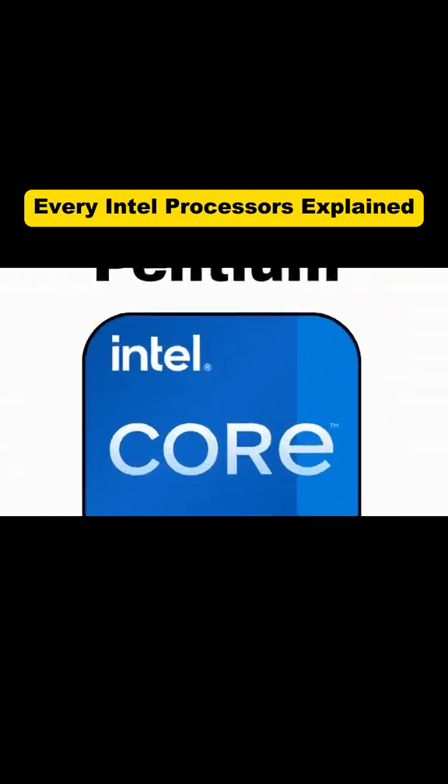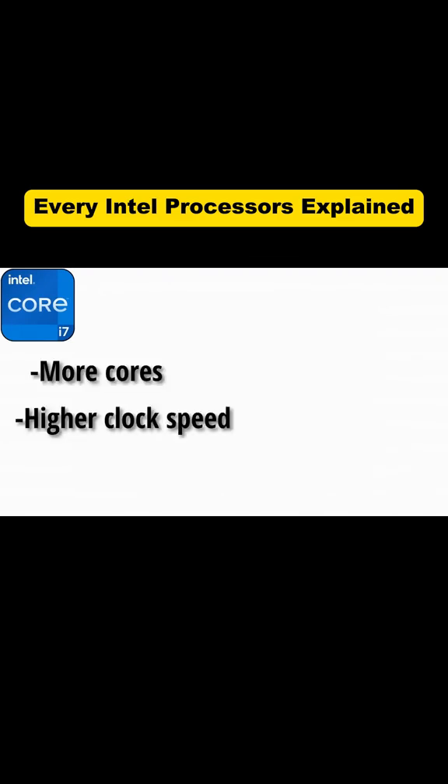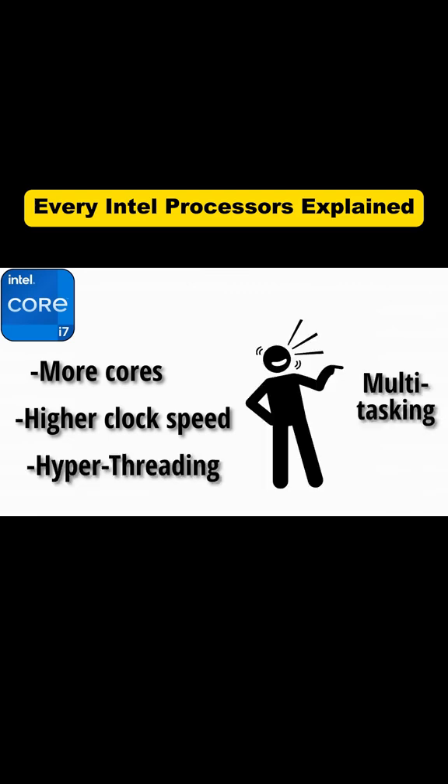i7. Now we're in sports car territory. The i7 is fast, flashy, and built for more than just the daily commute. With more cores, higher clock speeds, and hyper-threading, it's the processor that laughs at multitasking.